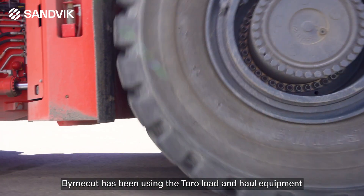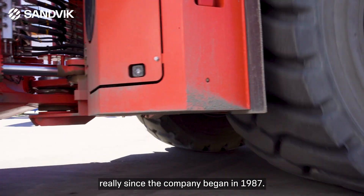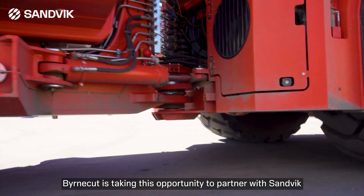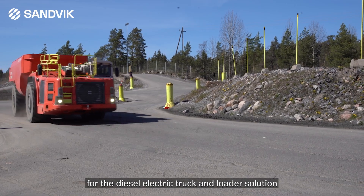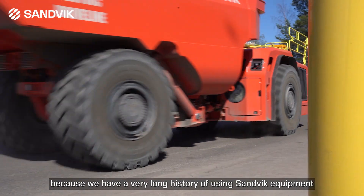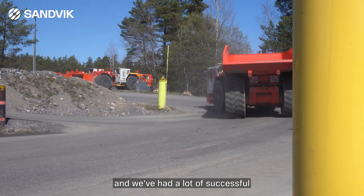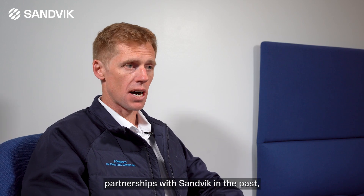Burncut's been using the Toro load and haul equipment really since the company began in 1987. Burncut's taking this opportunity to partner with Sandvik for the diesel-electric truck and loader solution because we have a very long history of using the Sandvik equipment and we've had a lot of successful partnerships with Sandvik in the past.